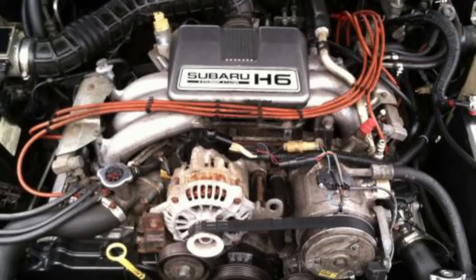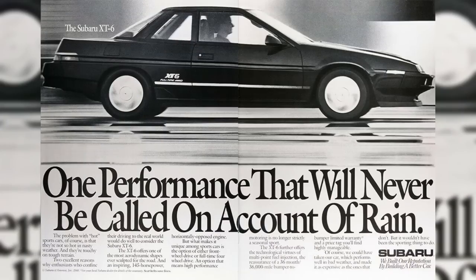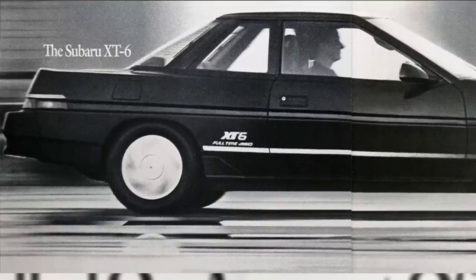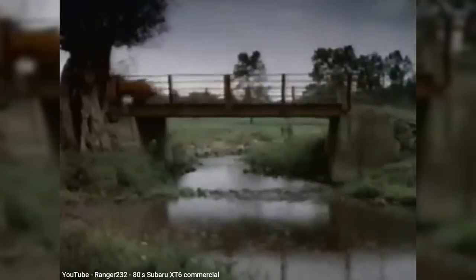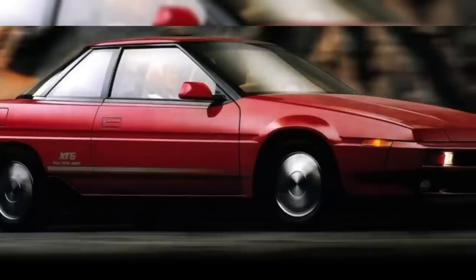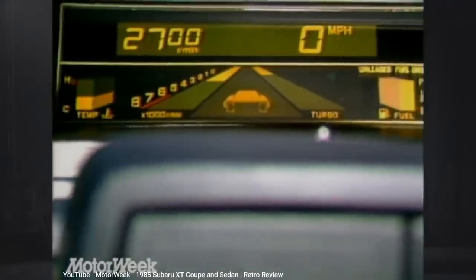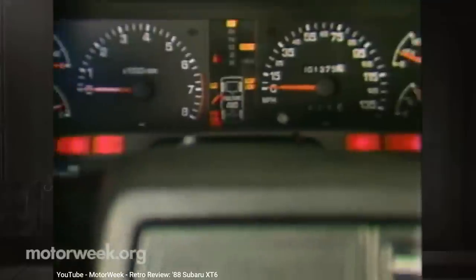By 1988, the turbo four-cylinder was replaced with a naturally aspirated 2.7-liter flat-six, which increased the horsepower to 145. If your car had the flat-six, its name was changed to the XT6, with new bright XT6 decals on the doors to clearly identify it. In Japan, it maintained the Alcyone name — specifically the Alcyone VX. The XT6 had an adaptive steering system that changed the level of power steering assistance based on the car's speed, which unfortunately required a special hydraulic fluid that differed from typical power steering fluid, meaning owners today likely pay a significantly higher cost to replace it. One feature from the turbo four that did not carry forward to the flat-six was the arcade-style digital display — the XT6 killed the airplane landing strip graphics for good.